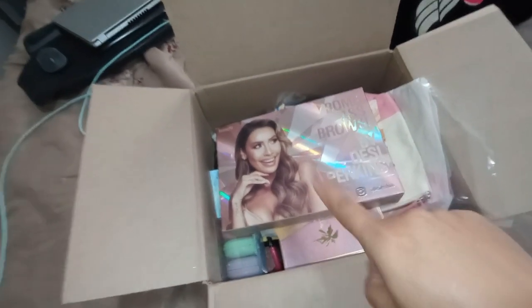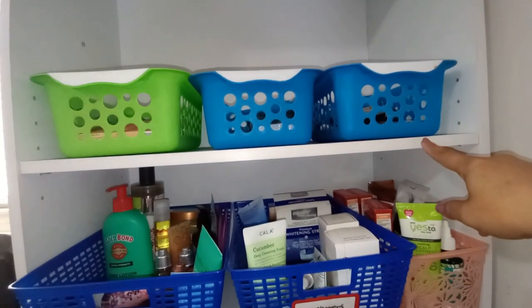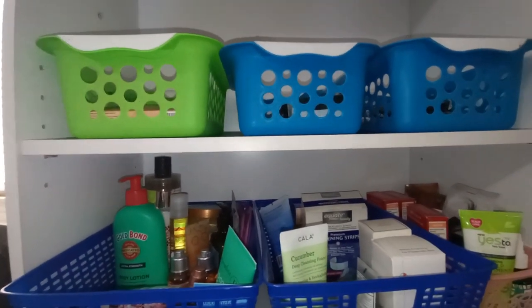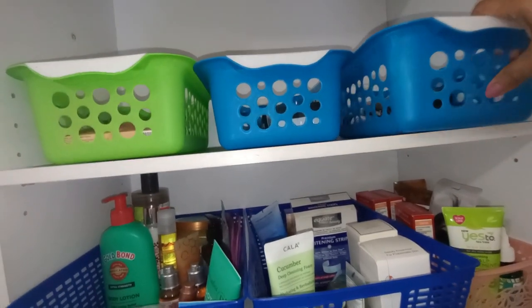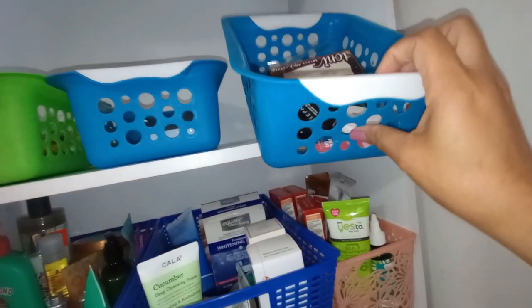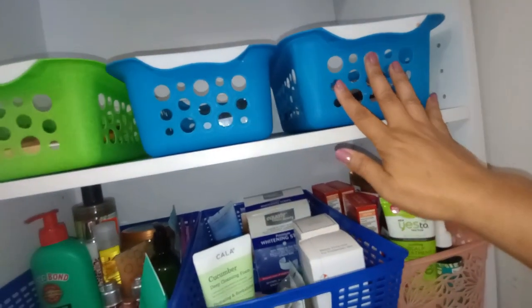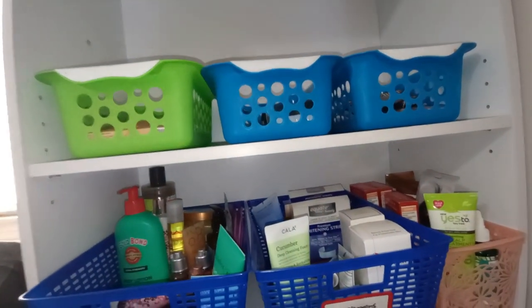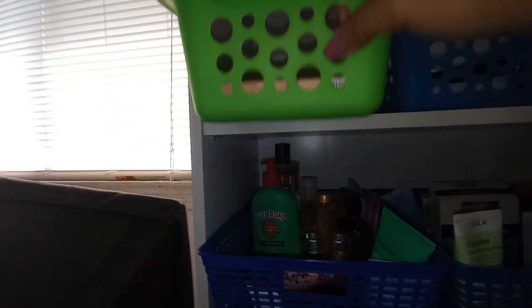I'm going to be doing two to four winners, so make sure you are subscribed. Everything on this top shelf — these three baskets are where I put products I'm going to be filming with, so all the makeup from my last video is in here. It also helps me keep everything together when I need to type up my description boxes. I also have that heated eyelash curler in here that I still need to test out.